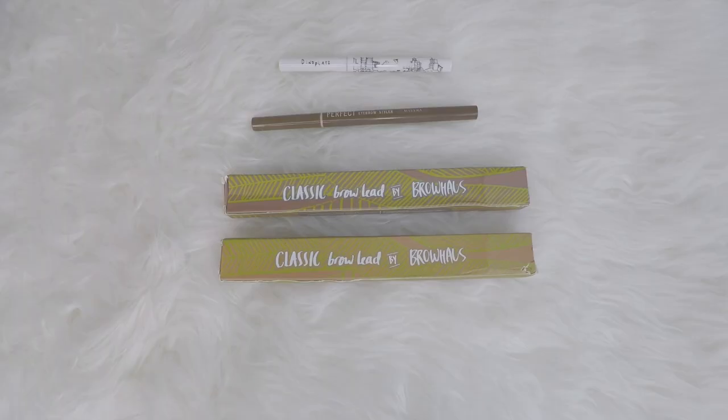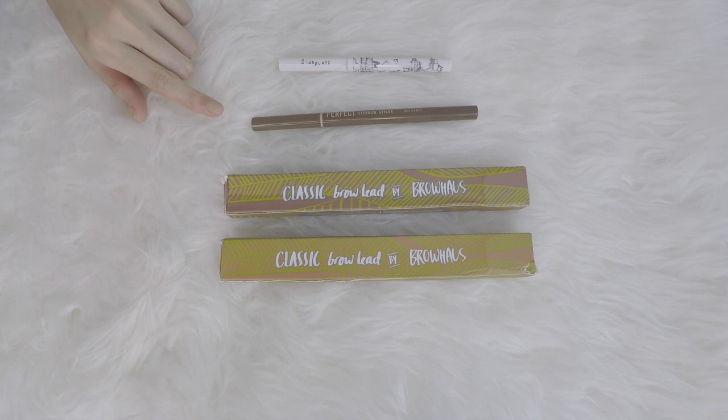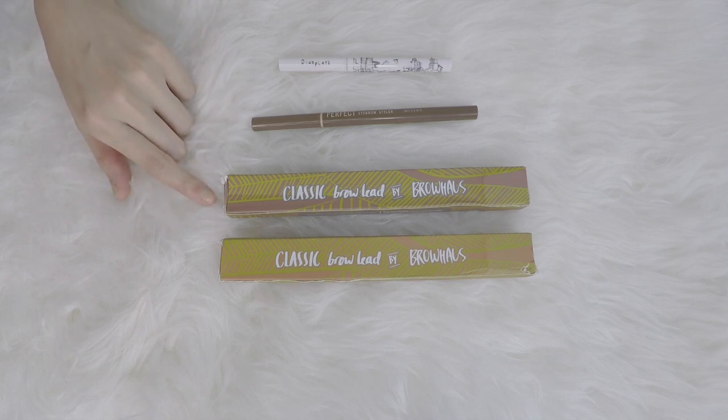Eyebrows — I have four. I finished up all my pomades and brushes and all those kinds of things, so now I only have pencils. Too Cool for School Dino Plats, which is in my project pan. And these three are all brand new — I'm glad that I don't have any two open at the same time. Missha Perfect Eyebrow Styler, and this one is from Brow House.